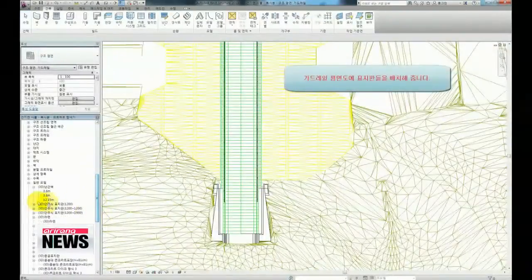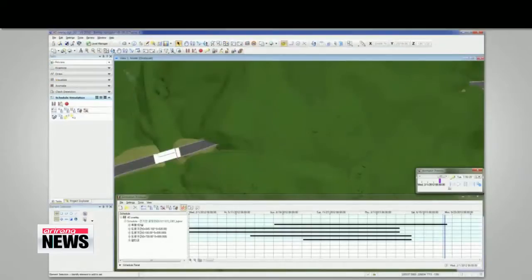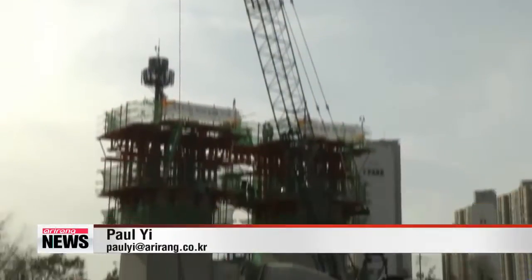In addition to minimizing errors, researchers say the 3D modeling system offers other advantages, such as tightly integrating complex factors including material properties and supply cost information. "Whether it's civil complaints or other challenges, you can solve the problems using visual data. It's in this area that the technology will play an important role."